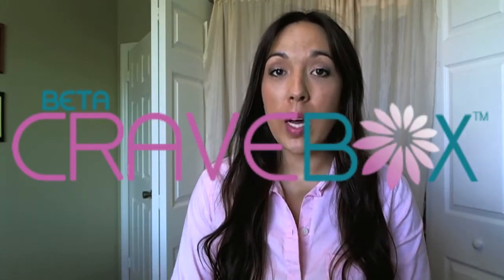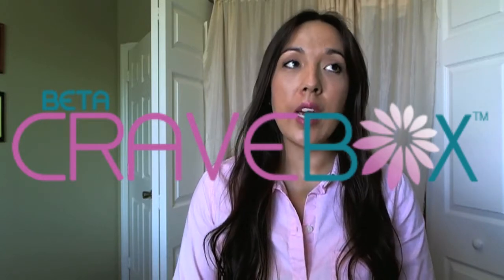Hi guys. So I had entered a Cravebox contest and I won. If you saw any of my recent videos, I had a giveaway on the Cravebox, which that giveaway was already over and it was posted up on my blog. It was by Rafflecopter, so the winner and myself, we both got the boxes — I guess they got mailed at the same time.